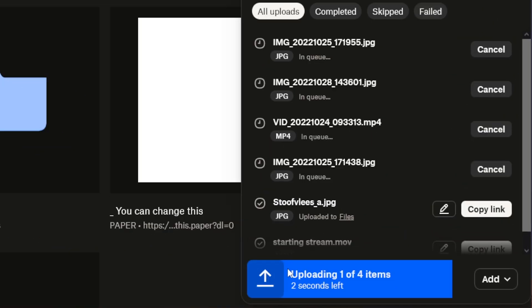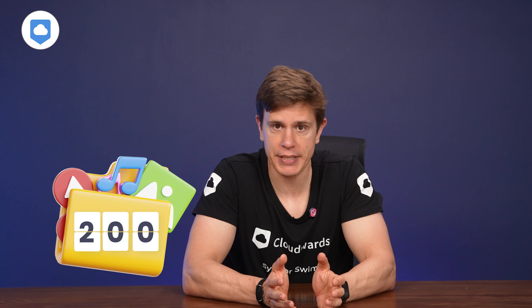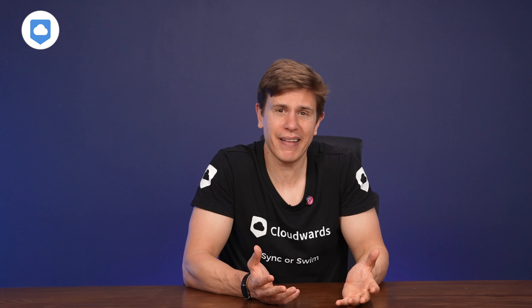Uploading files follows the standard practice — either click the upload button or drag and drop files into the web browser app. If you drag and drop too many files at once, like 200 for example, Google Drive may stall, but it's also dependent on the computer you use. It won't always stall. Overall, both platforms handle mass uploads pretty well, with some exceptions here and there.